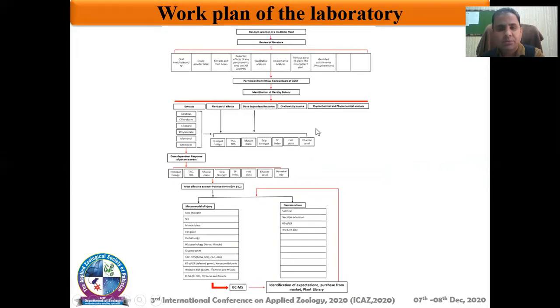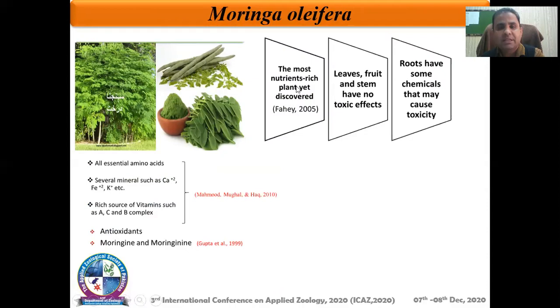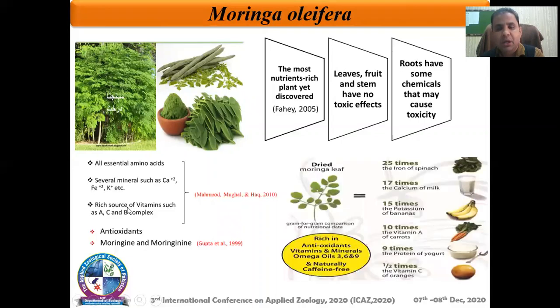Based on these observations, we have identified the most important plant as Moringa oleifera. This plant is also known as the tree of life and there is a huge body of data on this plant. One important factor is that this is the most nutrient-rich plant yet discovered, based on various factors including the presence of essential amino acids, several minerals, and it is also a rich source of different vitamins.